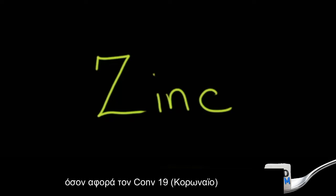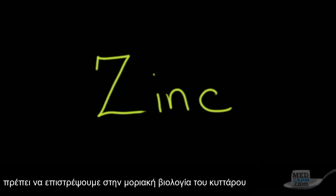We've talked about zinc here a couple of updates ago, but the story is not done. It's kind of an exciting story that gives me some cautious optimism in terms of COVID-19, but to understand this better, we've got to go back and look at the molecular biology of the cell once again.